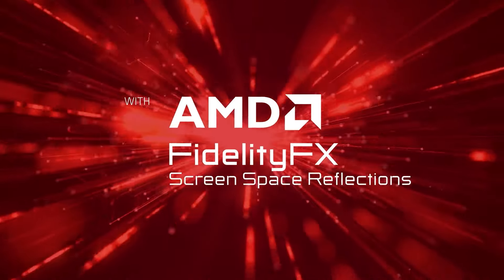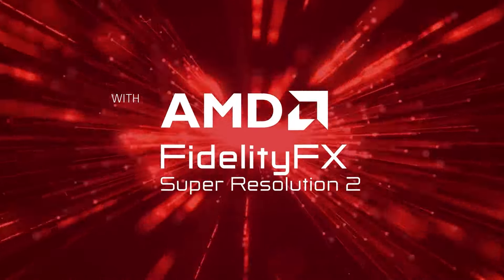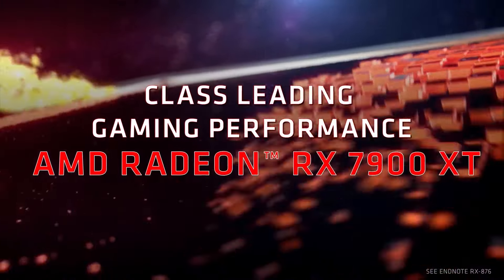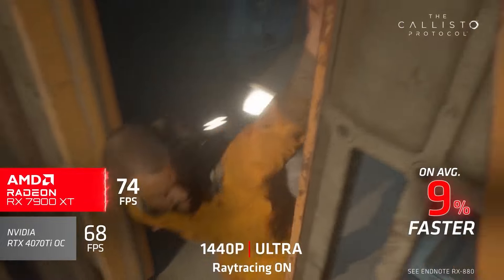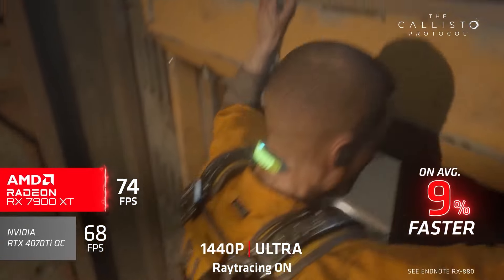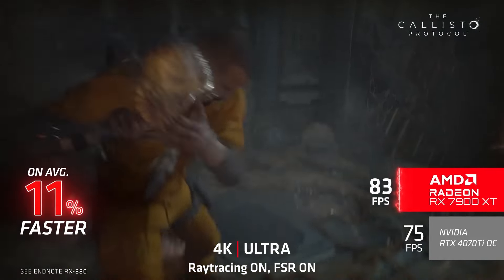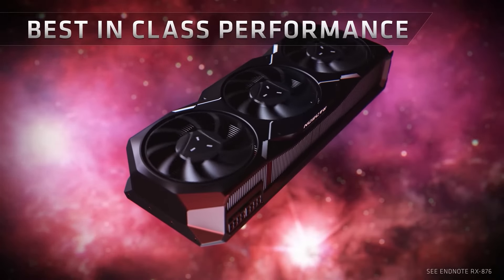A pixel-perfect experience starts with the AMD Radiance Display Engine, allowing you to immerse yourself in your favourite visual worlds with stunning image clarity and up to 68 billion colours at up to 8K 165Hz. As games dial up graphics fidelity, the requirements to play on max settings change, and RX GPUs are designed with large amounts of video memory ranging from up to 8GB up to 24GB.